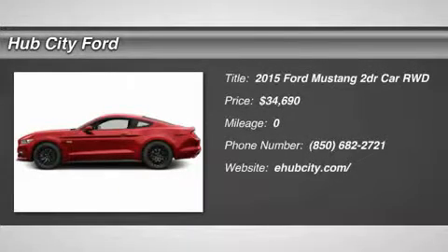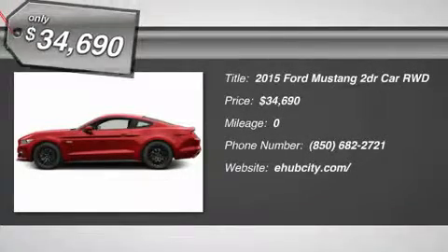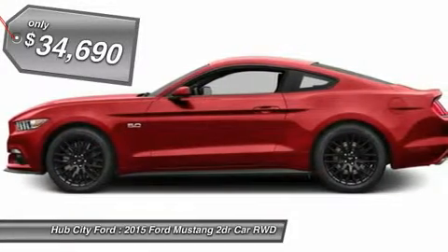The 2015 Mustang. The Mustang is race worthy and ready for the track, and is priced below $35,000.